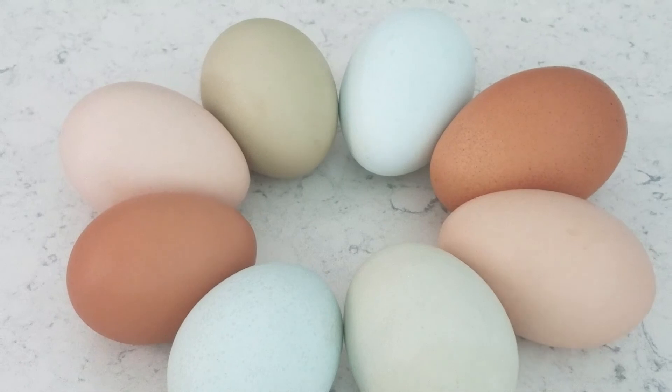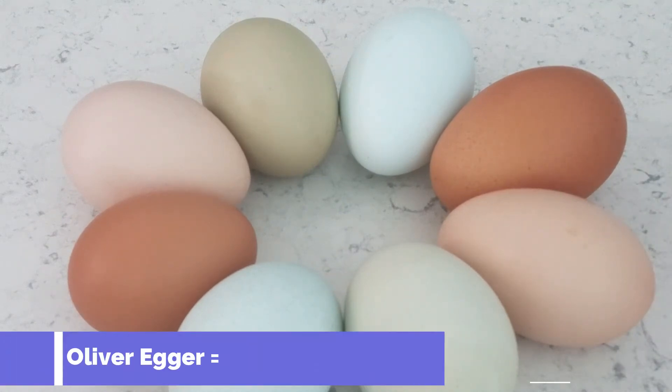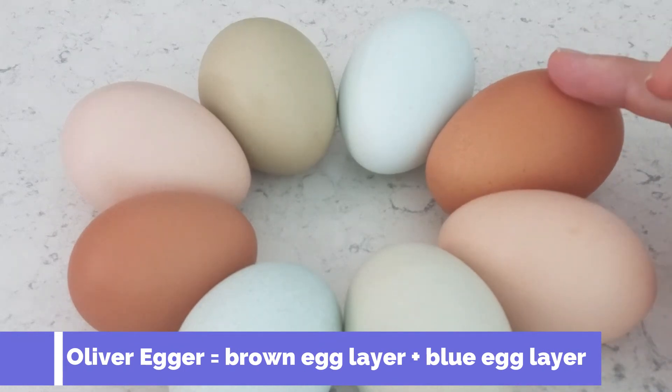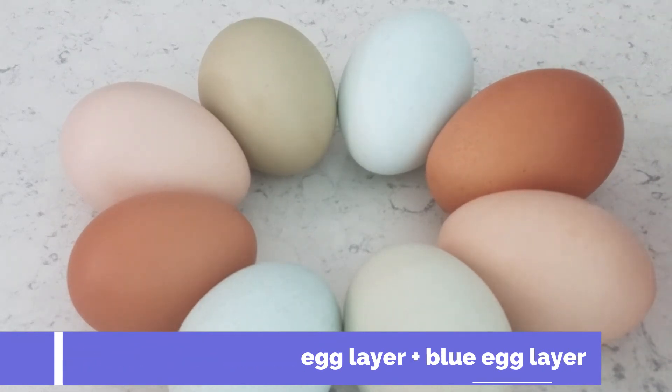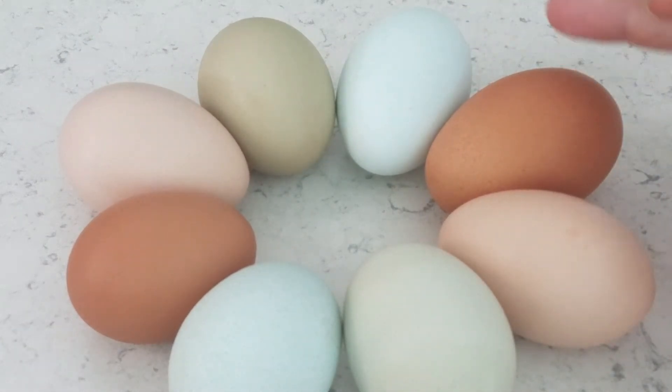The Olive Egger produces this really pretty olive colored egg, sometimes called the Easter Egger. The cool thing about this olive colored egg is that it's actually a cross between a hen and a rooster that are from a brown egg and a blue egg laying breed, and that creates this beautiful olive color.